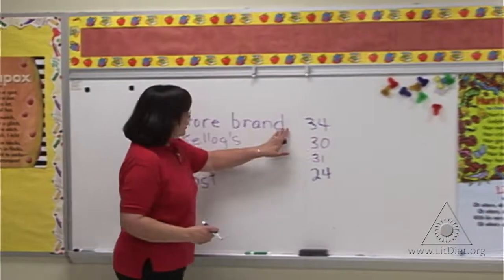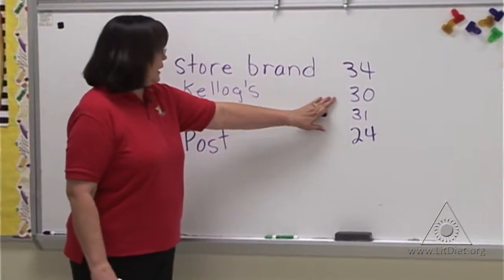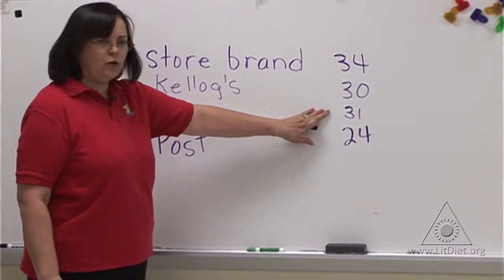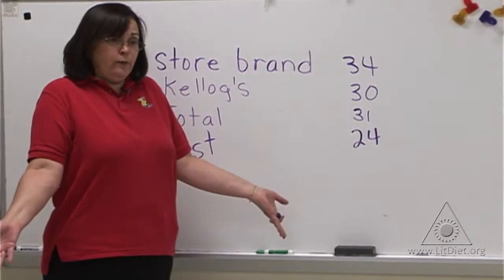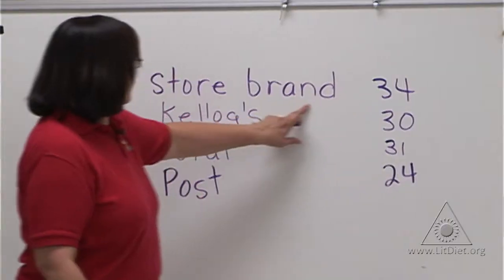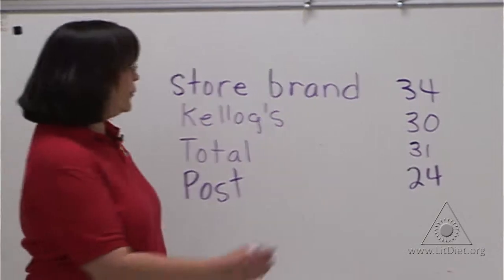So if the store brand had thirty-four, Kellogg's had thirty, Total had thirty-one, and Post had twenty-four — which one had the most? Thirty-four, which is the store brand.